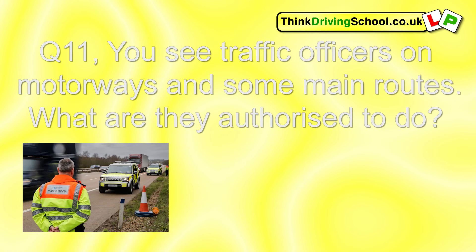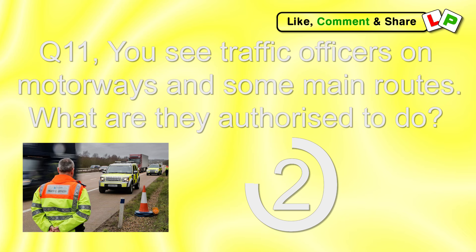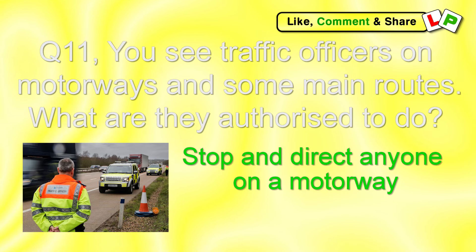Question 11. You see traffic officers on motorways and some main routes. What are they authorised to do? They can stop and direct anyone on a motorway.